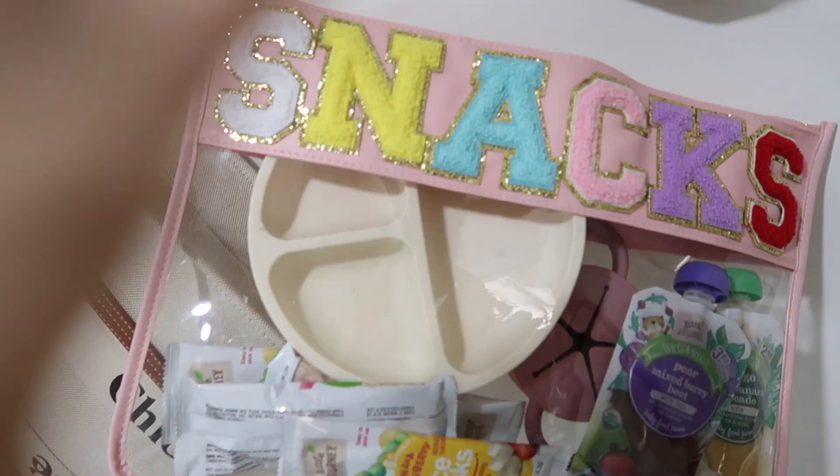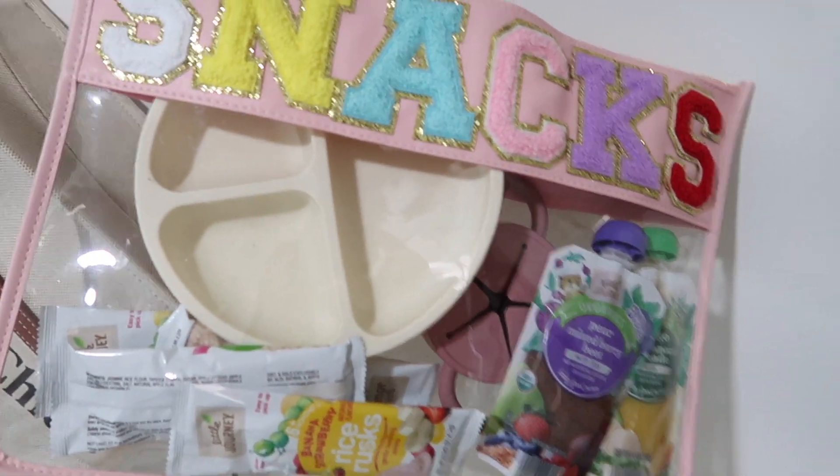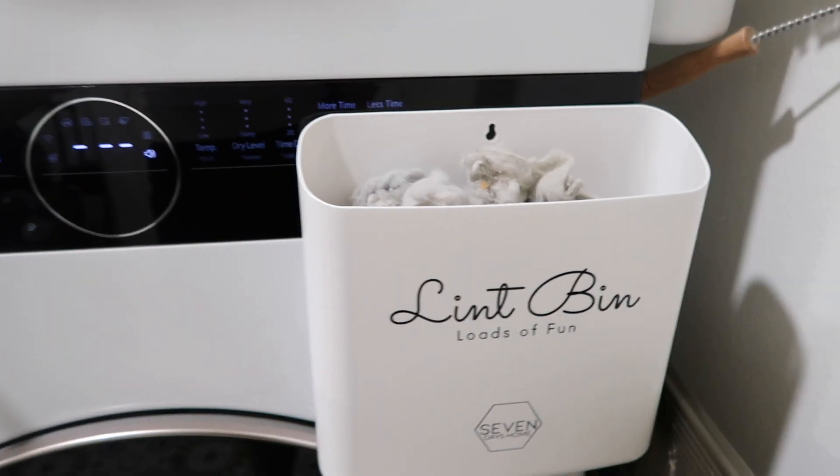Number 4 is something I literally cannot stop talking about — the Stunning Clever dupe. They now have different colors and sayings: travel, snacks, beach, and more in new colors. I did a whole video on these dupes if you want to see it. It's great to have, especially with kids or if you like keeping everything in one place. The travel one is perfect for travel-size items. Stunning Clever sells these for around 100 dollars, so this is such a steal.